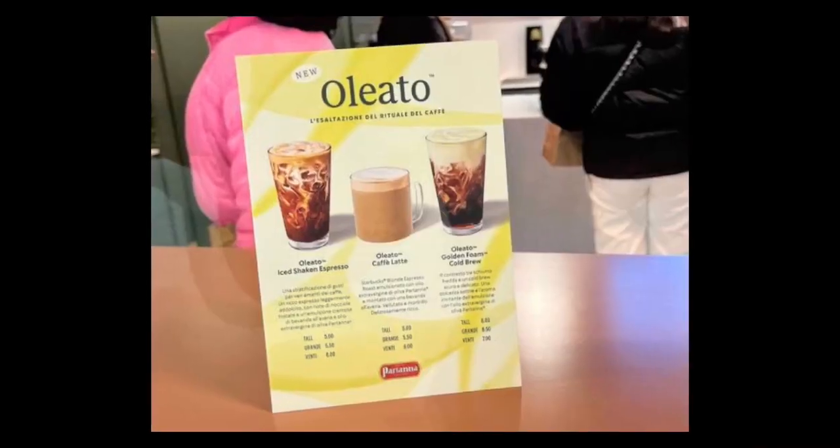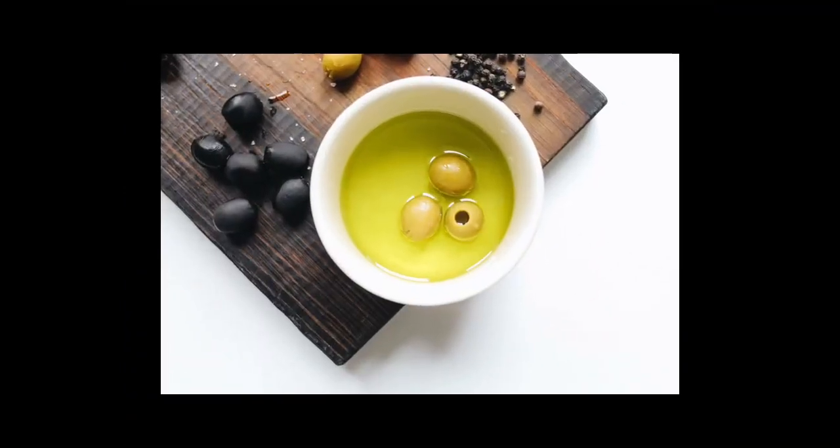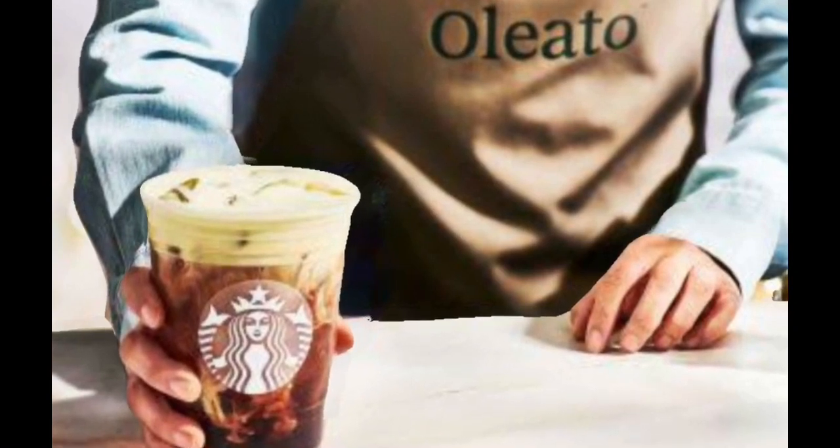It's part of a range of coffee drinks that Starbucks is now introducing to its menu, called Oleato. The new range of olive oil coffee — and I hope I pronounced the word correctly — oleato.